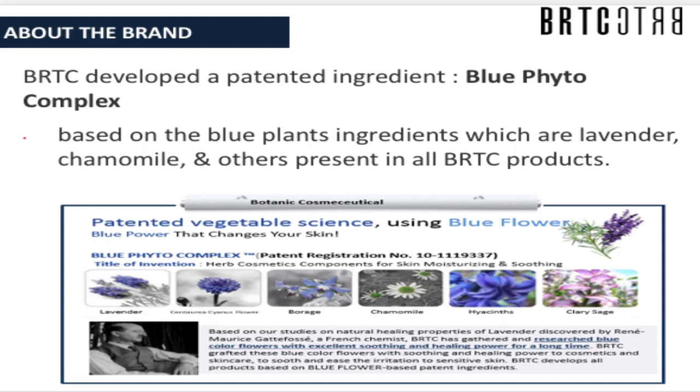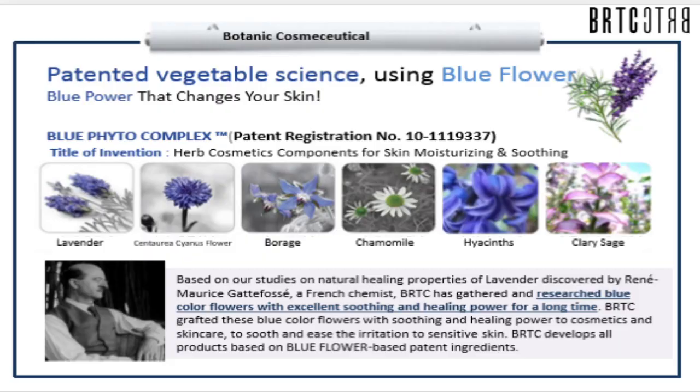What makes it different from others is the scientific evidence of the Blue Phyto Complex, its patented ingredient, based on blue plants including lavender, chamomile, Centaurea cyanus flower, borage, hyacinth, and clary sage. The healing properties of lavender were discovered by French chemist René-Maurice Gattefossé. BRTC has gathered and researched blue-colored flowers with excellent soothing and healing power, incorporating them into cosmetics and skincare to soothe and ease irritation to sensitive skin.